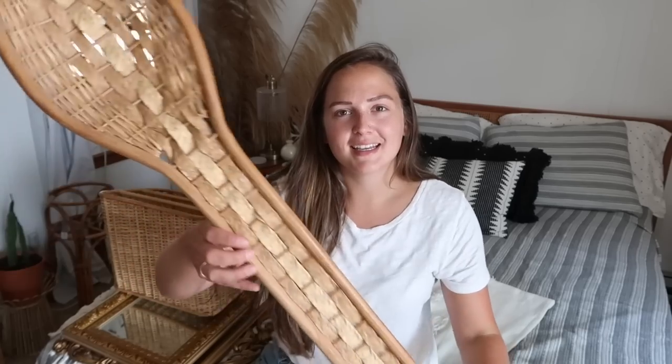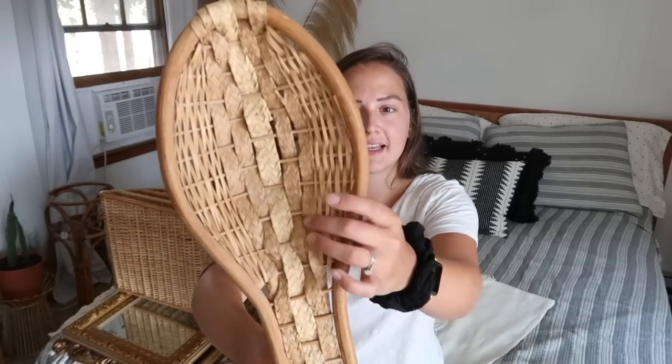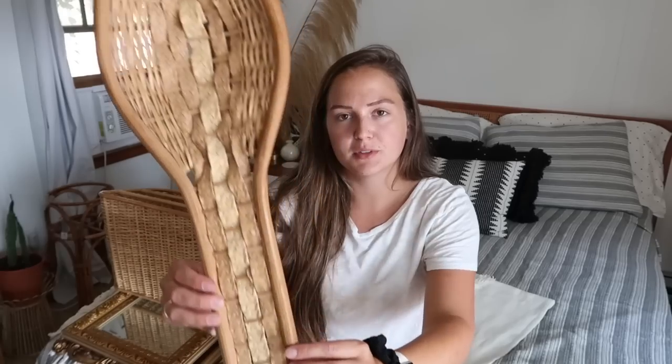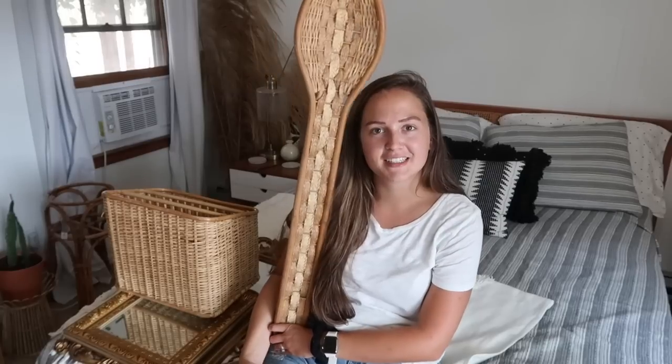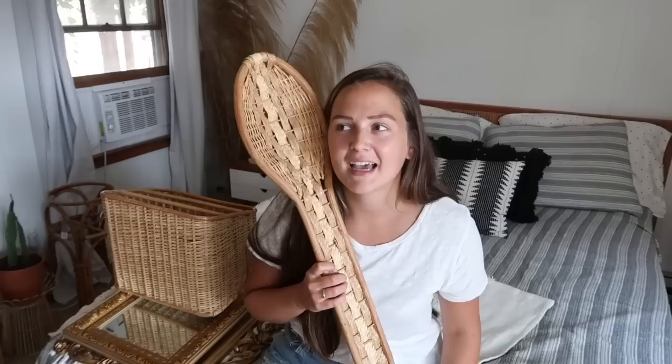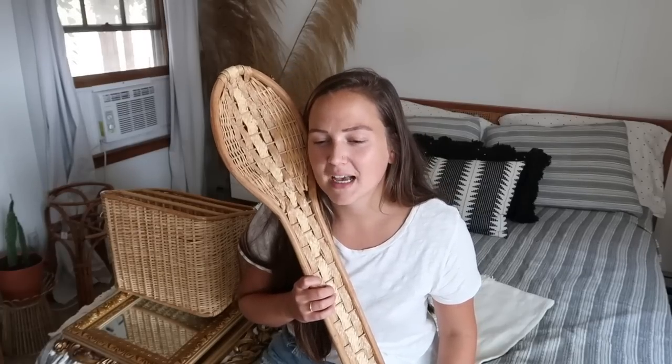It's got wood on the outside and like a woven wicker kind of jute material, and it is literally a giant spoon. Look how large this is compared to me. This would be so beautiful in a kitchen — I wish there was a matching fork to it, but how cool is this? I've literally never seen something like this. I am going to try to sell this on Poshmark, but I need to find a box first because it is so large that it would be hard to ship. It's really light, but it is a really long shape.